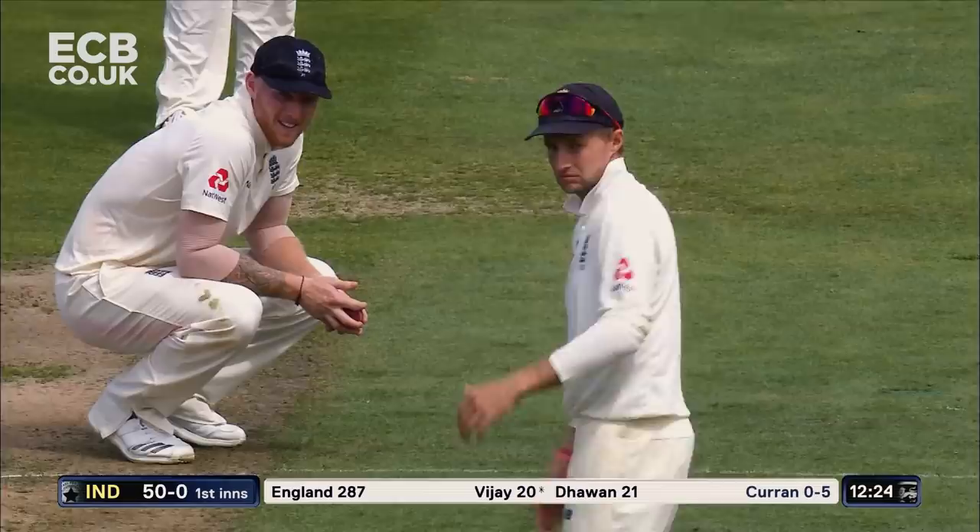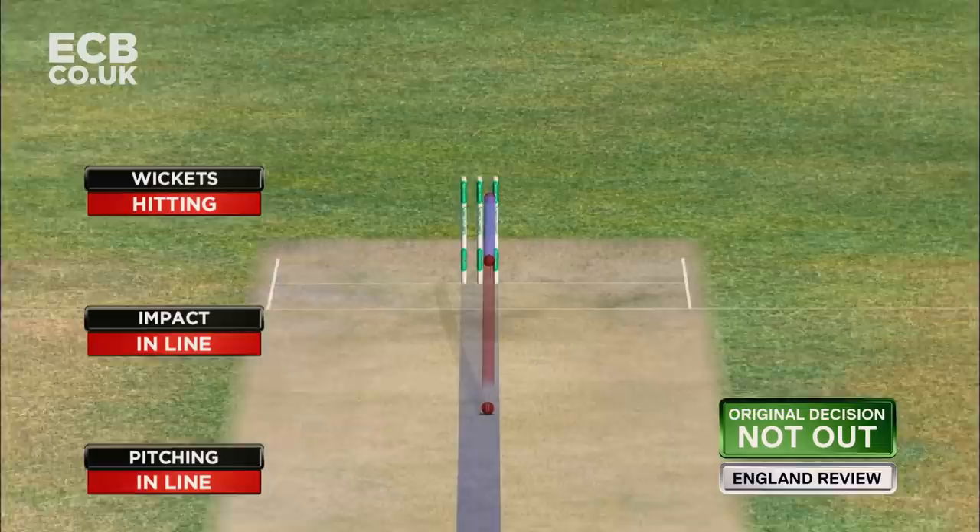That's got to be close, it's got to be close. Oh well, this is going to be out surely. Yes! England get the first — Sam Curran gets the breakthrough. The vital one.